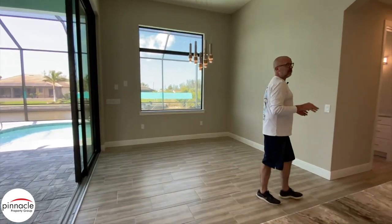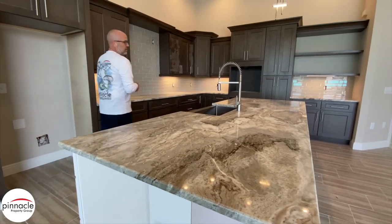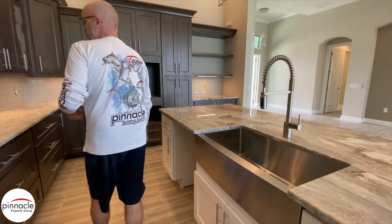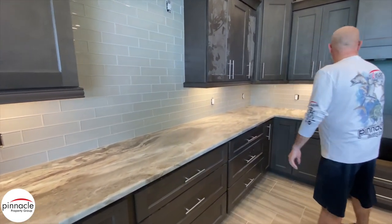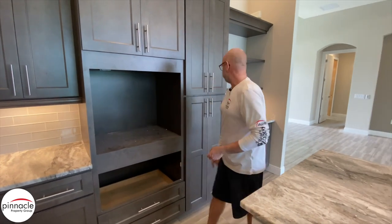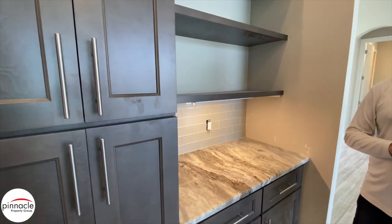Another nice feature that this homeowner went with was the beautiful fantasy brown countertops, and we also have a stainless steel farm sink undermounted underneath the granite. The homeowner will have a cooktop going here. They added the under-cabinet lighting and then we have a microwave combo going here, and this will be cut out to the size for the microwave oven combo. Over here we have floating shelves instead of the wine bar you might have seen at the model — a nice little touch that the homeowner did.